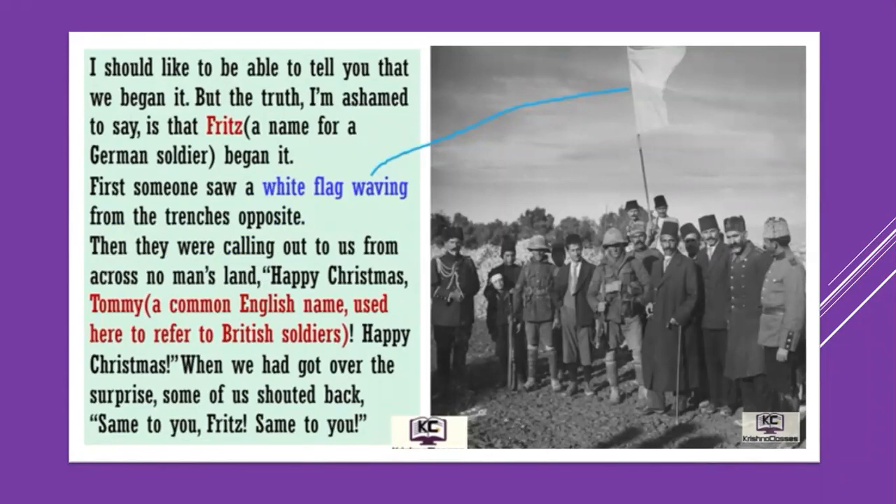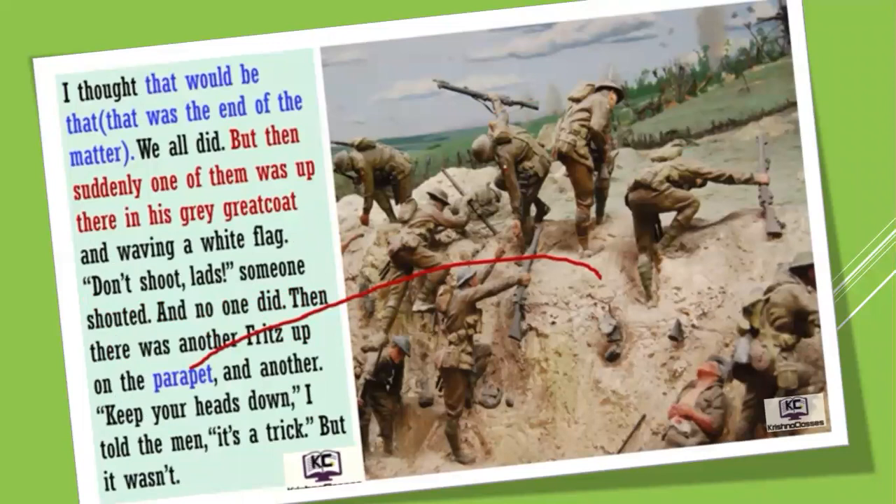'Happy Christmas, Tommy!' — Tommy is the common name given to the British soldier, and Fritz is the name given to the German soldier. Then, once we had got over the surprise, some of us shouted back, 'Same to you, Fritz, same to you.' I thought that would be the end of the matter, but then suddenly one of them was up there in his great coat, waving a white flag. 'Don't shoot, lad,' someone shouted. And no one did.